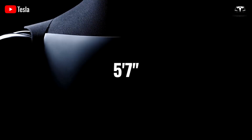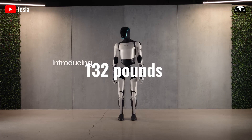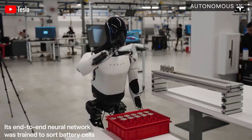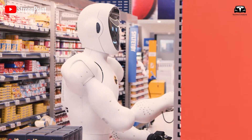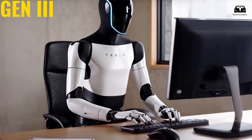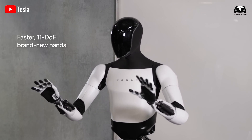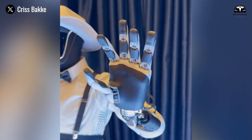Tesla Optimus is designed with human-like proportions, standing approximately 5 feet 7 inches (170 centimeters) tall and weighing 132 pounds (60 kilograms). This ergonomic design allows the robot to move smoothly, lift up to 22 pounds (10 kilograms) with outstretched arms, and carry heavier loads closer to its center of gravity without losing balance. The robot's hands are a marvel of modern engineering — with human-like dexterity, they can handle everything from small, intricate components to larger, heavier objects.